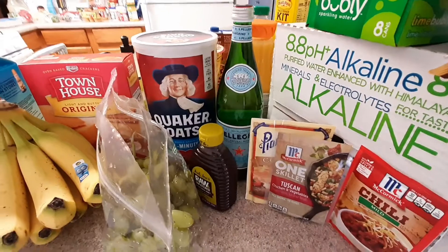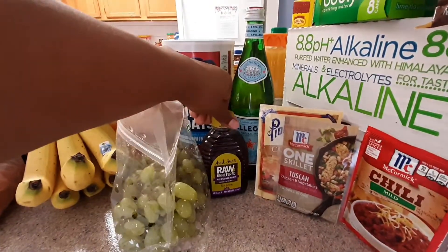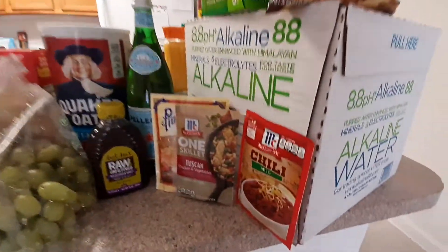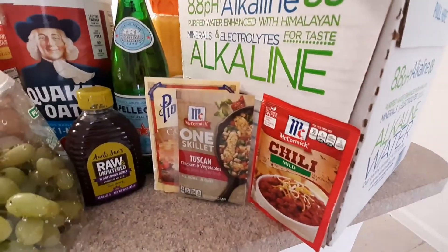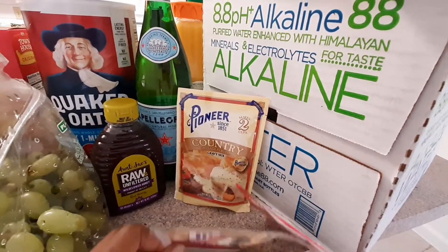I have the fresh fruits here — bananas and grapes — crackers, oatmeal. I have this raw honey which is for my husband because he has a more healthy lifestyle than I do. I have my bottled carbonated water behind the seasoning packets, and those are specifically for a couple of recipes I want to try out.